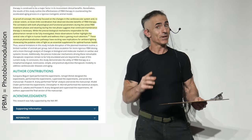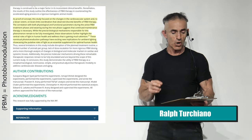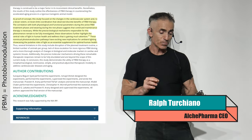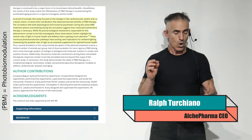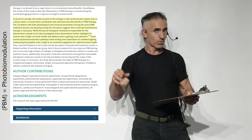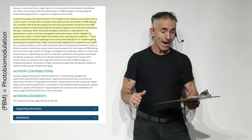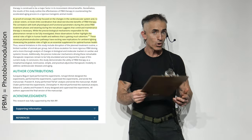That's publisher bias, but it's still a great path in which to proceed. As proof of concept, this study focused on changes in the cardiovascular system and, to a lesser extent, brain-limb coordination (gait), and observed discrete benefits of photobiomodulation therapy. The correlation with both physiological and functional parameters during the active treatment phases and during the rest phase suggest that continual therapy may be necessary. While the precise biological mechanisms remain to be fully investigated, transforming growth factor beta-1 is a potential mediator. These observations further highlight the central roles of light in human health and wellness.